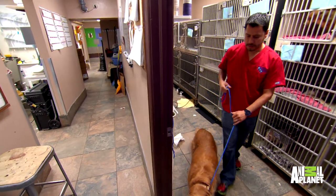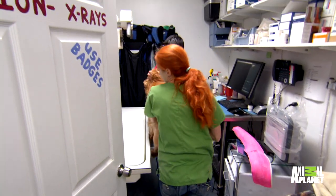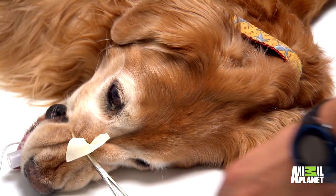Come on, Abby. You look like a dog. Abby's x-rayed for signs of cancer. Most cancers end up in the lungs and the chest, so I'm taking an x-ray just to double-check.